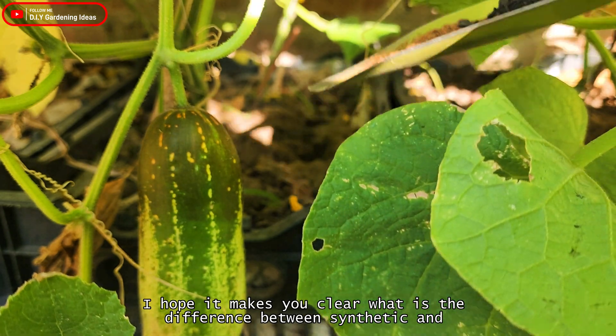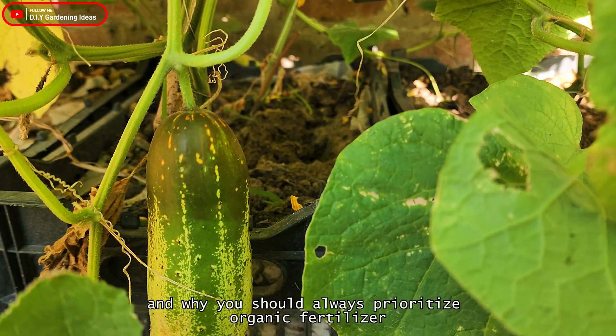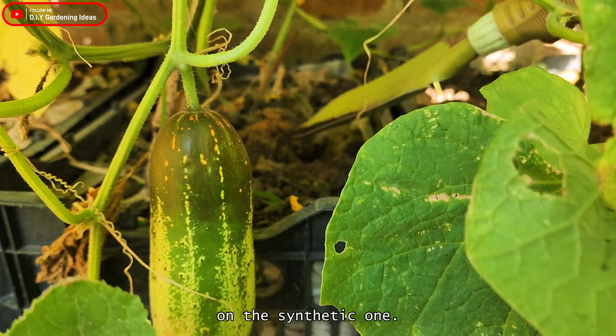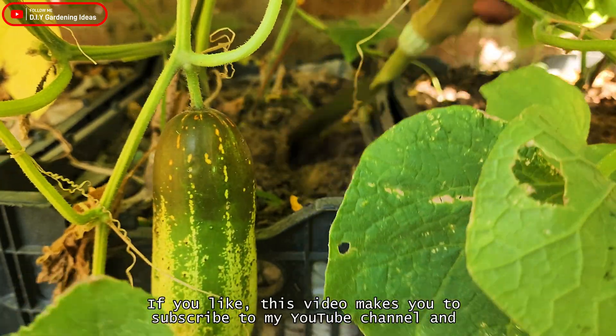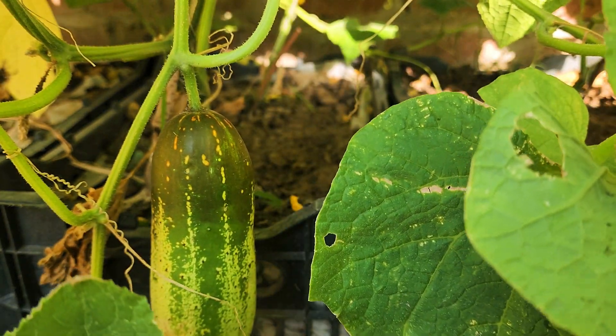I hope it's clear what is the difference between synthetic and organic fertilizer and why you should always prioritize organic fertilizer over the synthetic one. If you liked this video, make sure to subscribe to my YouTube channel and share this video with your friends and family. Thanks.